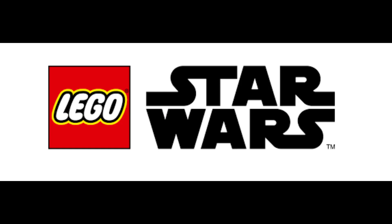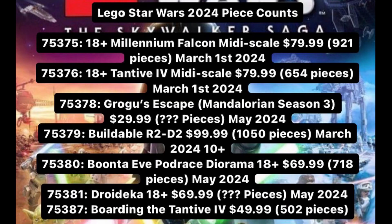Hey everybody, Summer Break here. Today we're looking at the Lego Star Wars 2024 winter wave set leaks, and it looks like there's only one set releasing in January, which is unfortunate — or fortunate — depending on how you look at it. So we're going to go down the list with all the sets.